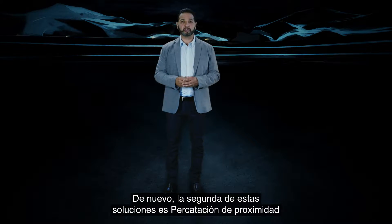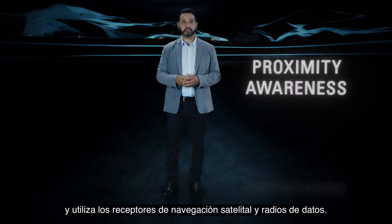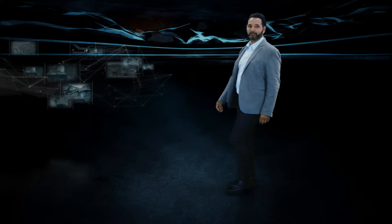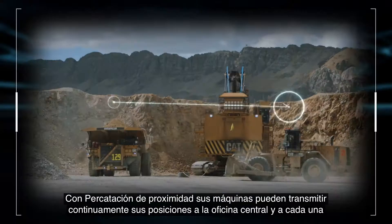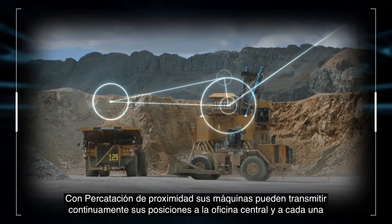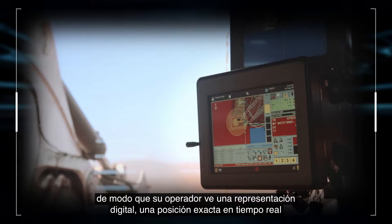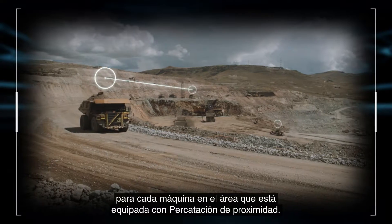The second of these solutions is Proximity Awareness, and it makes use of satellite navigation receivers and data radios. With Proximity Awareness, your machines are able to continually broadcast their positions to your central office and to each other, so your operator sees a digital representation — an exact real-time position — for every machine in the area that is equipped with Proximity Awareness.